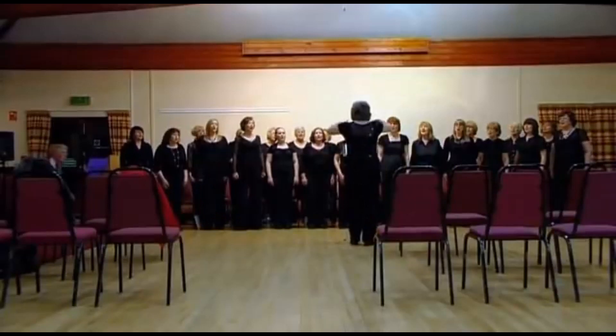The choir's been in existence for 50 years. We celebrated the 50 years last year and had a big concert to celebrate that.